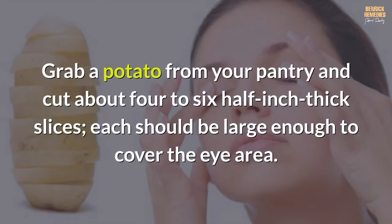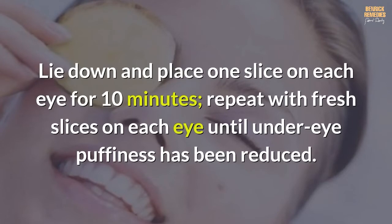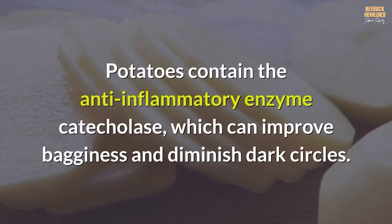Number two: sliced potatoes. Grab a potato from your pantry and cut about four to six half-inch thick slices — each should be large enough to cover the eye area. Lie down and place one slice on each eye for 10 minutes. Repeat with fresh slices until under-eye puffiness has been reduced. Potatoes contain the anti-inflammatory enzyme catecholase, which can improve bagginess and diminish dark circles.